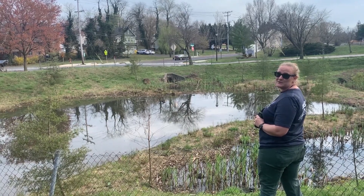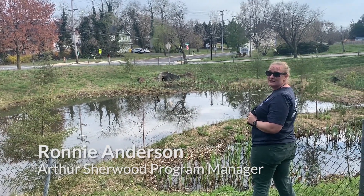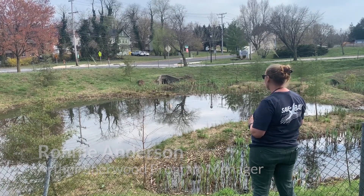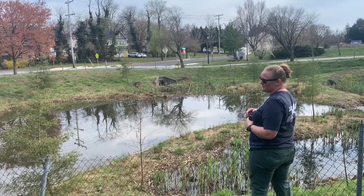Hey guys, I'm Ronnie Anderson. I work with the Chesapeake Bay Foundation and I'm here checking out this freshwater wetland that's nearby my house. There's a lot of really cool things going on — let's talk about some of them.